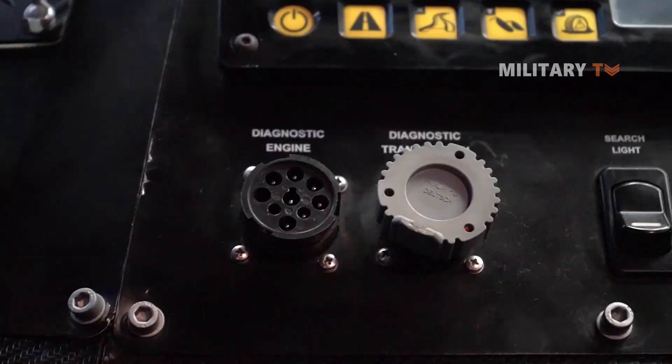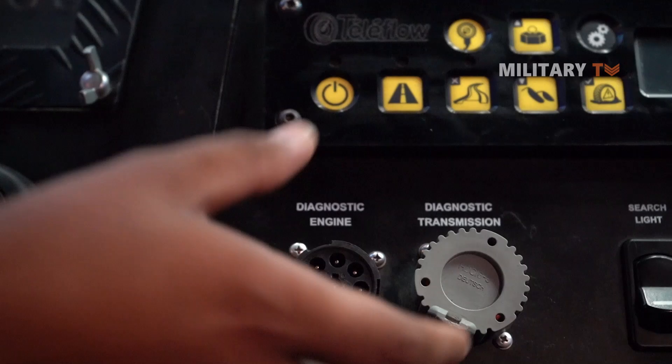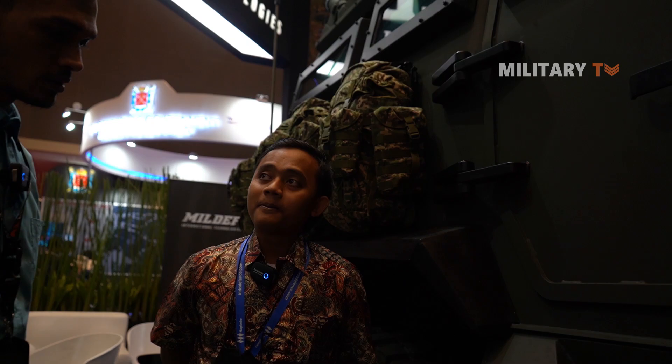There is also a scan tool port — whenever the vehicle has a problem, you connect the scan tool and the diagnostic information comes up on the device so you can identify the issue. It's a really cool vehicle.